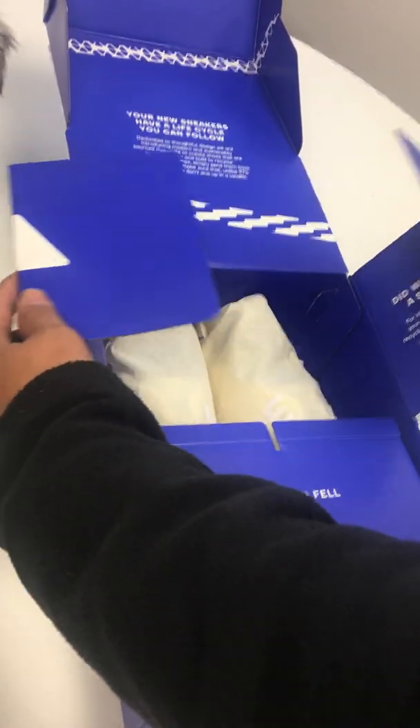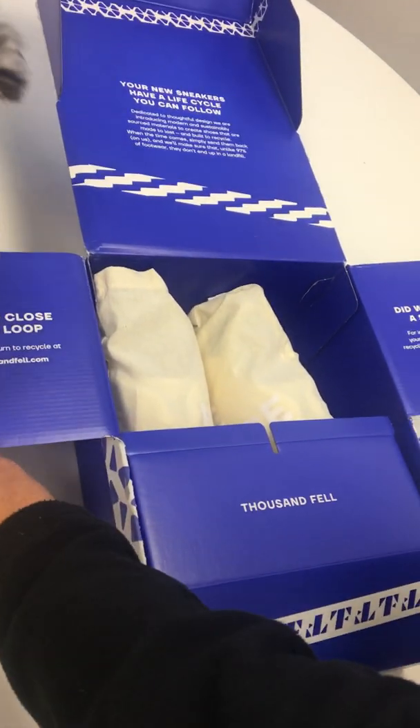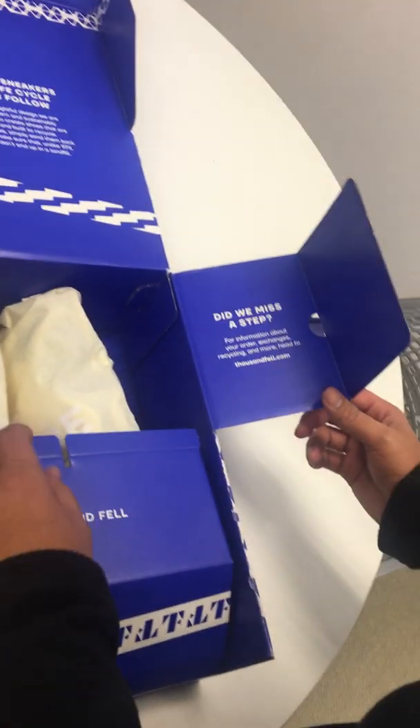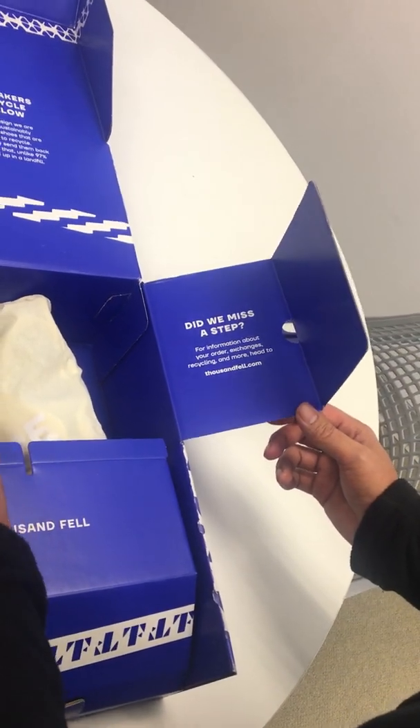Do you hear that, Crystal? Awesome. Let's close the loop. Please return to Recycle at thousandphill.com. Did we miss this step? For information about your order, exchanges, or recycling more, visit thousandphill.com.